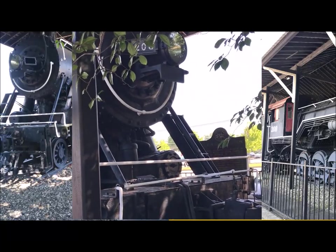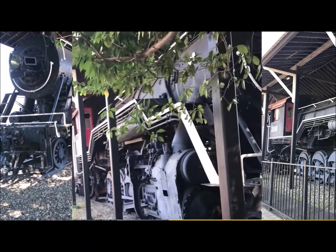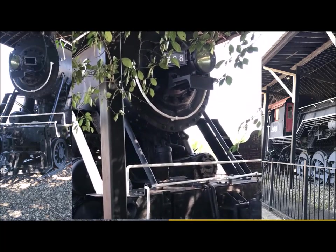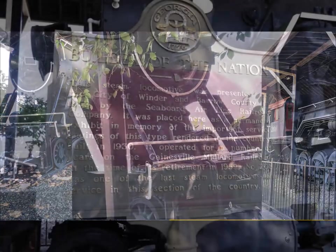There it is — another trip, another train. I think we've got three more today. So this is Winder, Georgia. We'll see the 1930 Baldwin. Now I'm gonna stop and take some pics. All right, thanks guys!